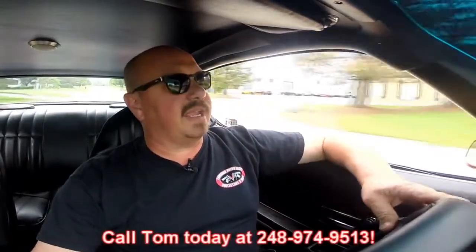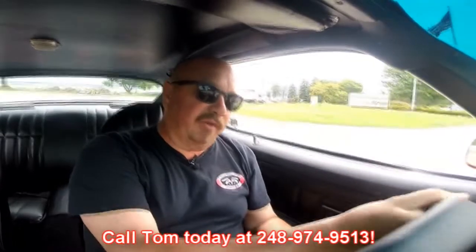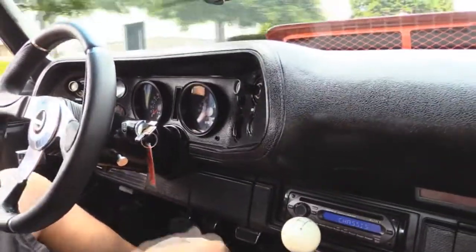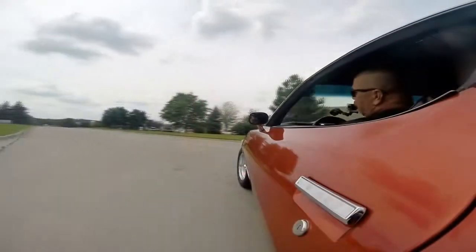Let's take our '73 Camaro for a ride. I love the exhaust system — listen to this baby, she just sounds so awesome. At Vanguard Motor Sales, we're shipping experts. We can ship this baby anywhere in the world — just give us a call at 248-974-9513. Downshift, no problem. Get around this corner. Drive's awesome. Got an aftermarket radio and an oil pressure gauge. Windshield wipers are wiping. Tommy answers his phone seven days a week, practically 24 hours a day. If he doesn't answer, leave a message and he will return your call.